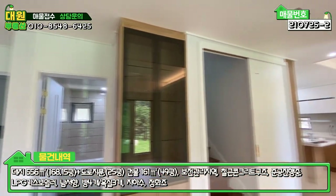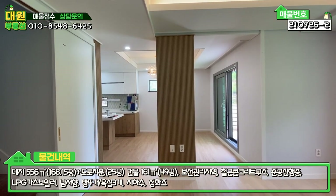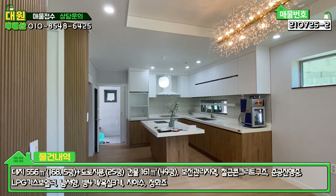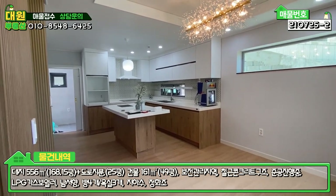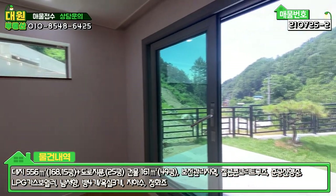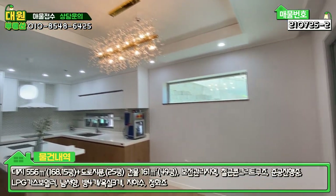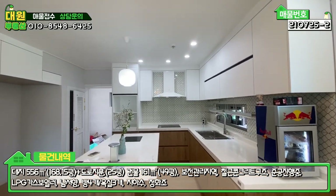장식장 빌트인 돼 있고, 중간에 벽이 하나 있어서 주방하고 공간 분리가 돼 있는 것 같아요. 원목 보드로 마감이 돼 있고 주방입니다. 주방도 식탁 자리 다이닝룸이 되겠고, 아일랜드 식탁도 사이즈가 큰데 앞에 다이닝룸도 꽤 넓은 공간 마련돼 있습니다. 압축도로로 전체적으로 다 시공돼 있고, 조명 등 여러 부분이 특이합니다. 아일랜드 식탁 있고, 전체적으로 원목 느낌과 화이트 톤으로 시공돼 있습니다.